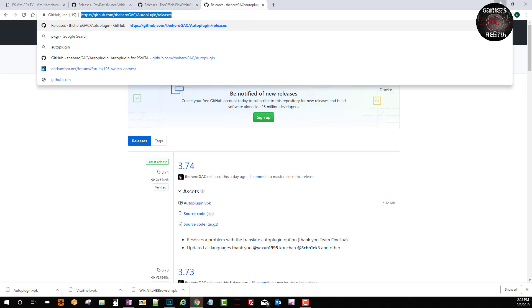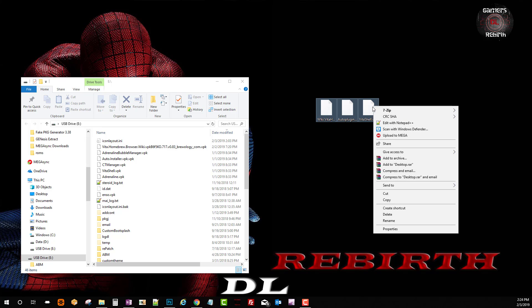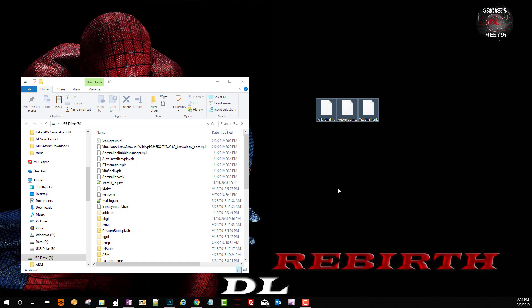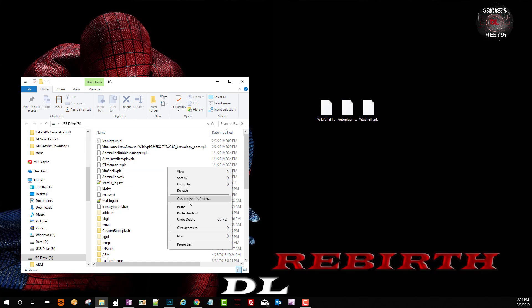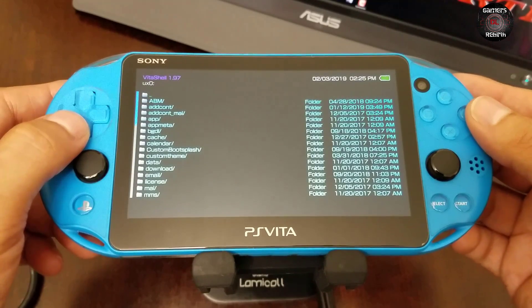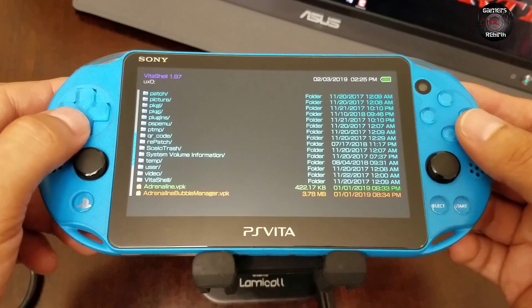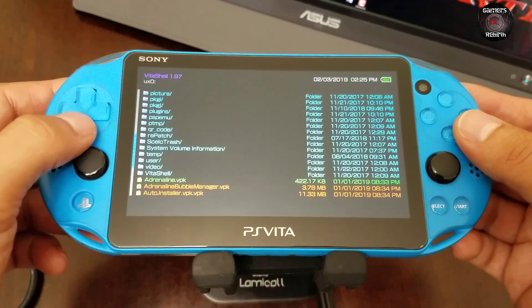I'll go ahead and leave those links in the description. Now we connect our PlayStation Vita through VitaShell via USB and we're going to get all our applications that we downloaded and copy them to the PlayStation Vita. Now within the PlayStation Vita using VitaShell, we're going to install the AutoPlugin VPK.